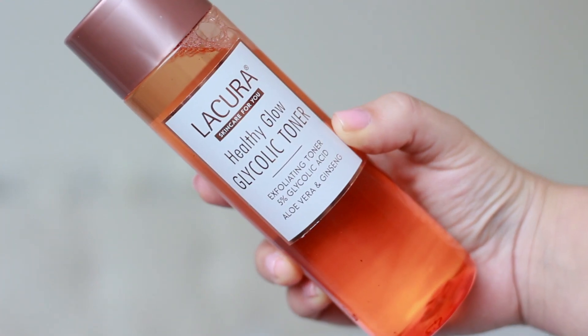The next product is the Lacura glycolic toner from Aldi — we all know what this is a dupe of. At first I wasn't sure about it because it made my skin tingle and feel a little funny, but my friend who also uses it said she has the same effect and uses it just twice a week rather than daily. I started doing the same and noticed my skin handled it a lot better. This is £3.99. The problem with Aldi is that it's usually in the special buys section and they don't always have it, so keep a lookout during your weekly food shop.